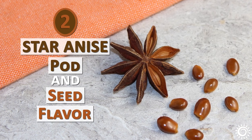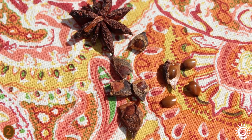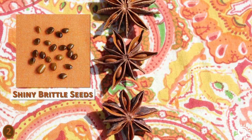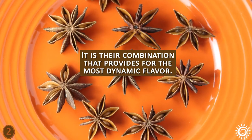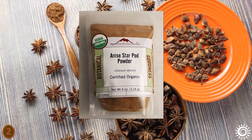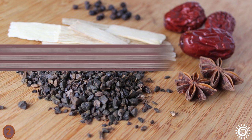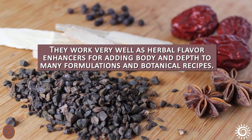Number two: Star Anise Pod and Seed Flavor. Star anise star-point pods and the seeds enclosed within them both work to provide a unique flavor profile that's often likened to black licorice. When we sampled both the shiny brittle seeds and the tough outer pods individually, they both had a subtly different taste. It is their combination that provides for the most dynamic flavor. They are frequently used whole, in pieces, or as a ground powder in herbal teas and concoctions. When unground, they can be strained and utilized multiple times in tea infusions.